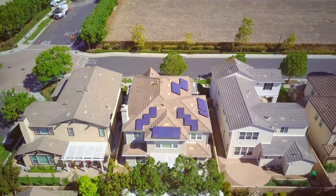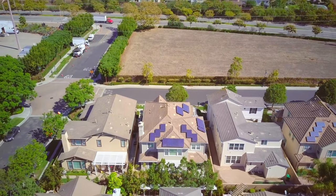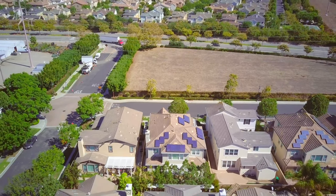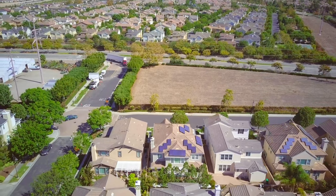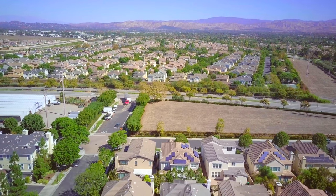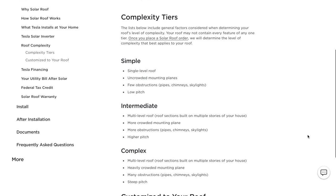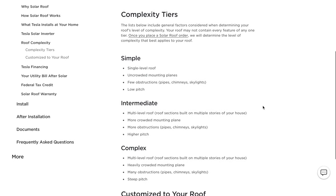Price is a tricky thing when it comes to solar systems, as a lot of it depends on what your house and property is capable of supporting. It's a bit difficult giving an exact number for the Tesla solar roof. The cost of installing a Tesla roof varies significantly depending on your home's design. Tesla divides the complexity into three categories — simple, intermediate, and complex — based on the following criteria. Simple: single level roof, uncrowded mounting planes, few obstructions such as pipes, chimneys, or skylights, and low pitch.